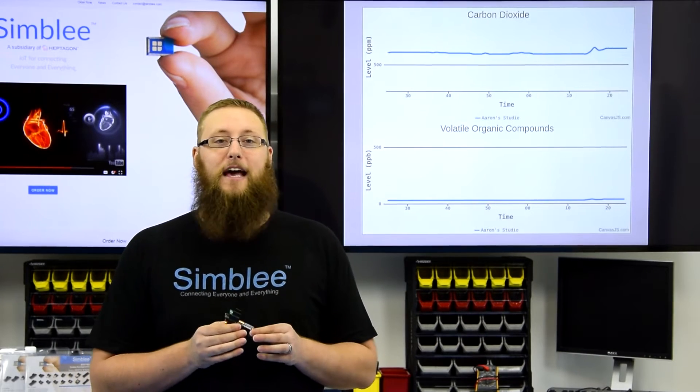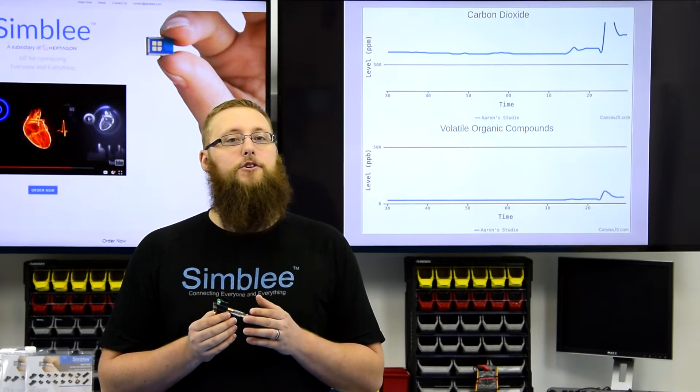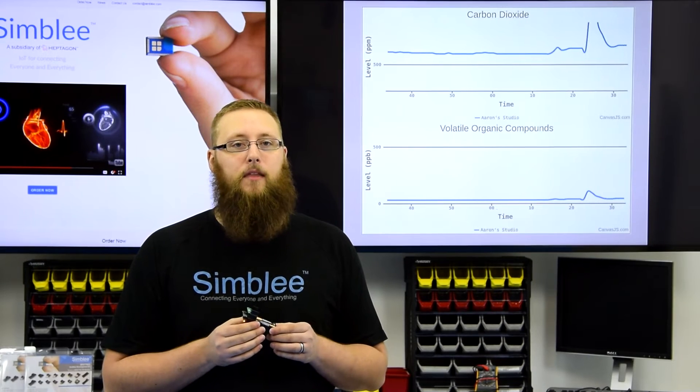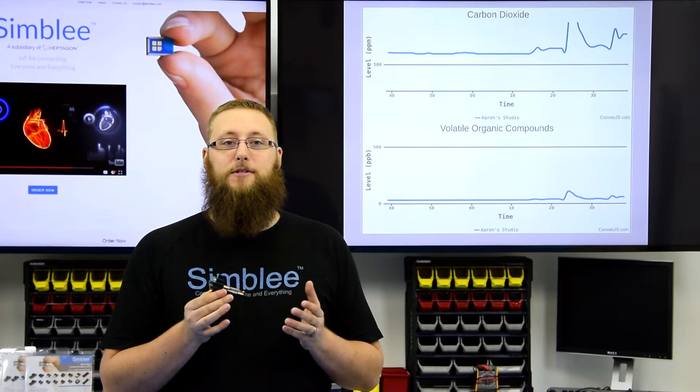Here you can see the live data from this sensor. There are two graphs — one showing the current CO2 reading and one showing the current level of volatile organic compounds in the air around me. If I breathe on the sensor, you can see the values for CO2 and volatile organic compounds spike.